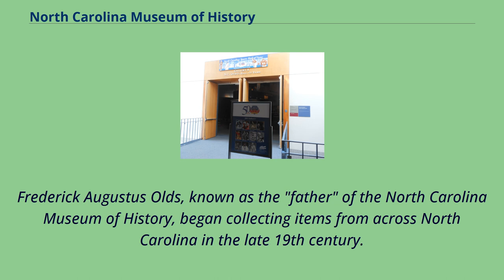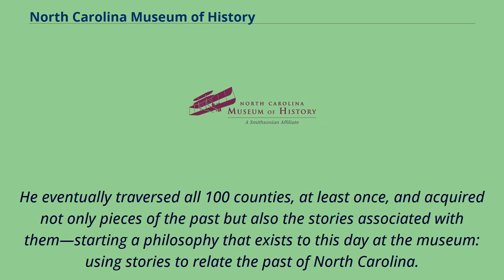Frederick Augustus Olds, known as the father of the North Carolina Museum of History, began collecting items from across North Carolina in the late 19th century. He eventually traversed all 100 counties at least once, and acquired not only pieces of the past but also the stories associated with them, starting a philosophy that exists to this day at the museum — using stories to relate the past of North Carolina.